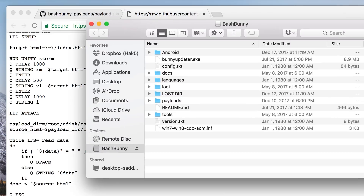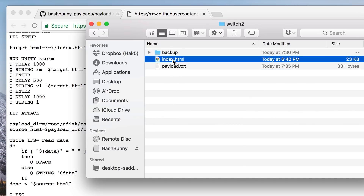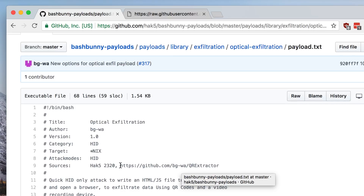Let's go ahead and make this even better with a second stage. Instead of typing all of that code into the computer — since it's just a web page in HTML and JavaScript — we're going to attack mode as both HID to inject the keystrokes and ethernet to run a web server. Let's pop over to the bash bunny and under payloads put it on switch position two. I already have the index.html here, which came from our friend over at GitHub. You can find bg-wa's GitHub over at github.com/bg-wa exfiltrator — your QR exfiltrator.